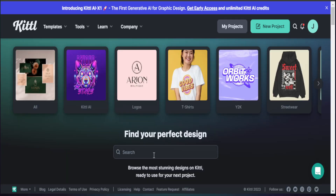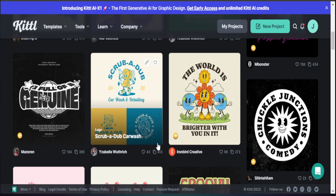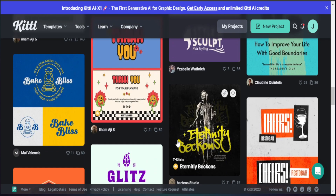Here we are in Kittl, and one thing I like about using it is you're able to find really good templates for your print-on-demand products. I go to the search bar and type in a specific theme — we already know retro is really trending on Etsy, so I type in retro and you can see these font styles already in place. This saves us so much time because we want to utilize fonts and elements we know work well.